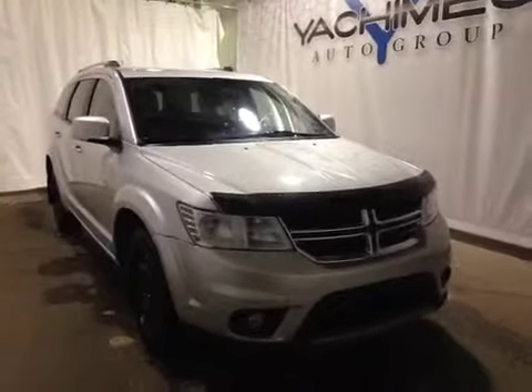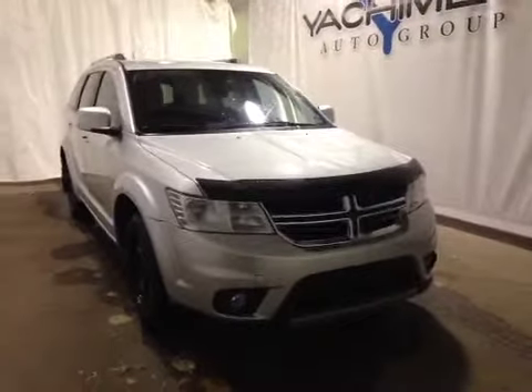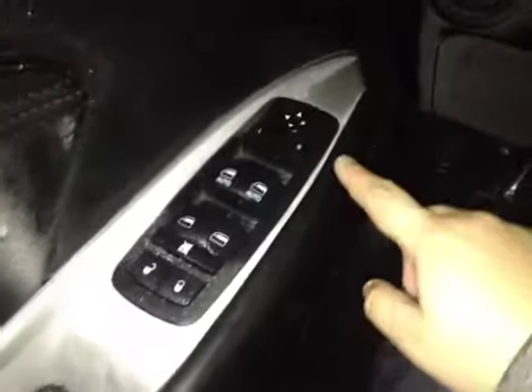Thanks for visiting. We're proud to show you this 2011 Dodge Journey. On the driver's side we have power locks, power windows, and power mirrors.